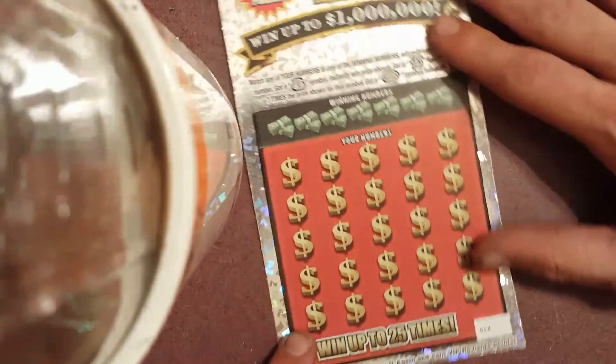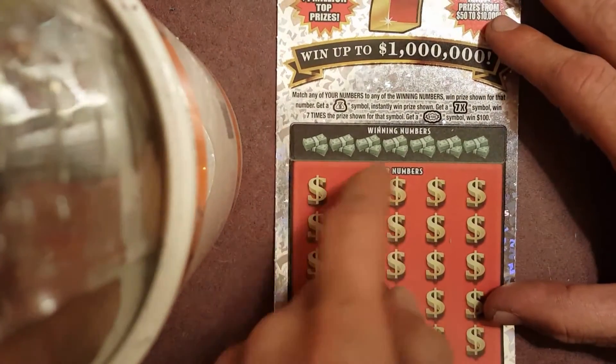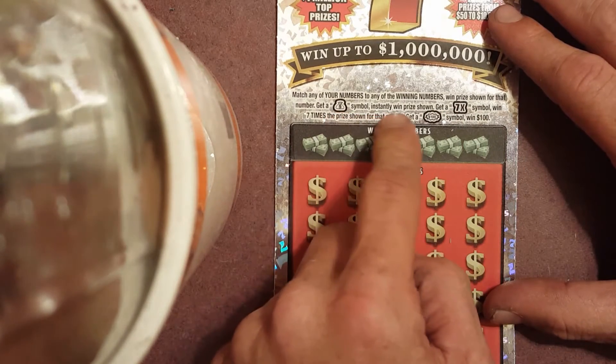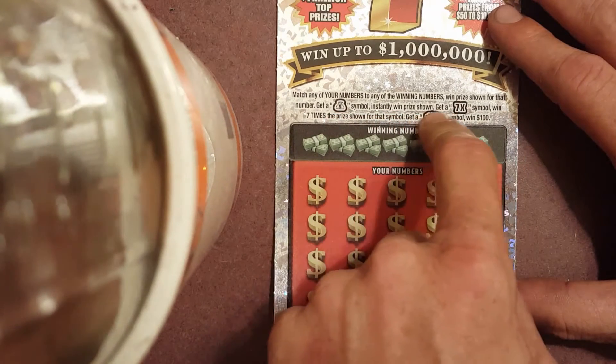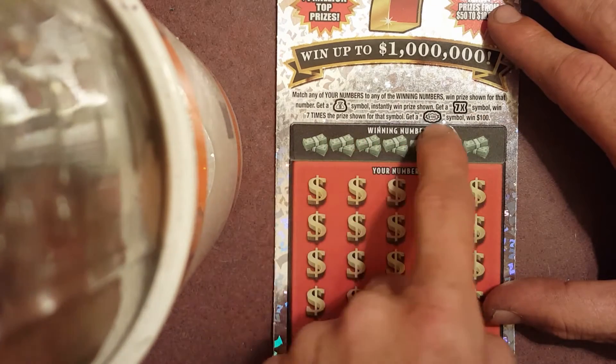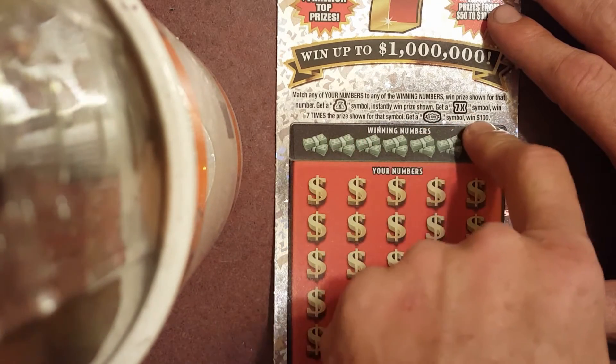Millionaire Sevens — match any of your numbers to the winning numbers. When a prize is shown, get a money bag symbol and instantly win the prize shown. Get a 7x symbol and win seven times the prize. Get a hundred dollar burst symbol and win a hundred dollars.